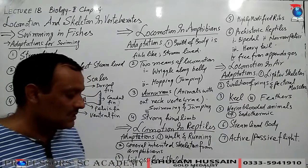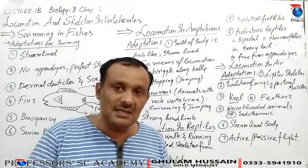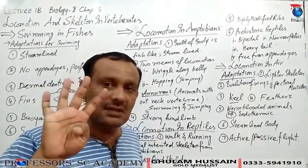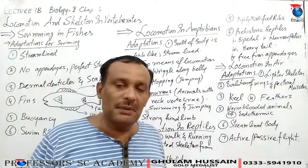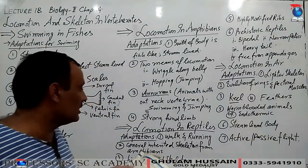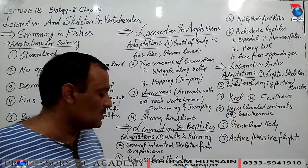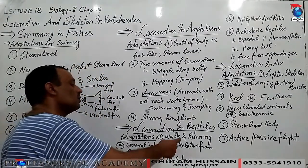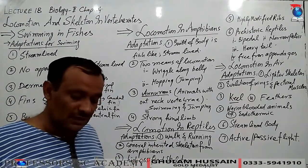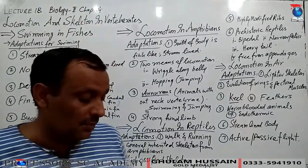Locomotion in reptiles. The lifestyle of reptiles reveals striking adaptations. Reptiles include lizards, snakes, turtles, and crocodiles – these four types of reptiles exist in the recent era. In the Jurassic period, there were many more reptiles. For locomotion adaptations, they have better movement than amphibians due to the evolution of the skeleton. Reptiles use the method of walking and running, and their general inherited skeleton is from the amphibian.